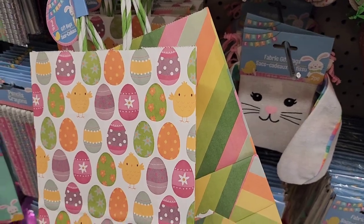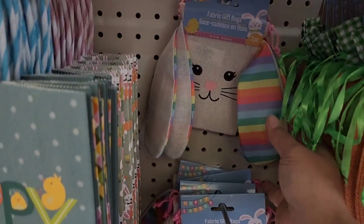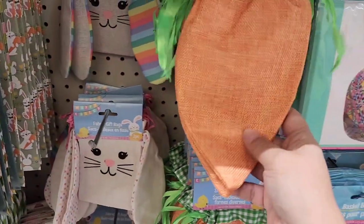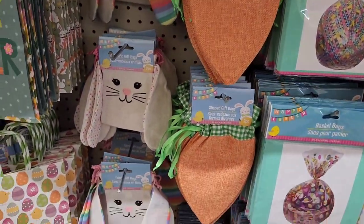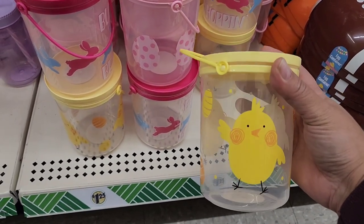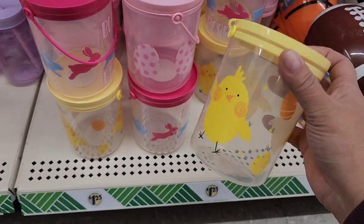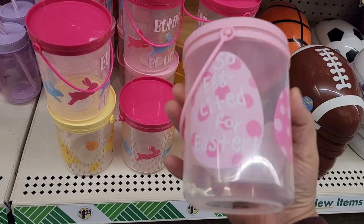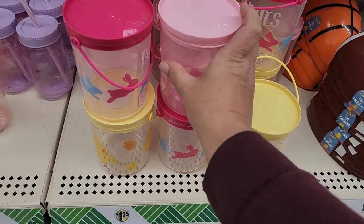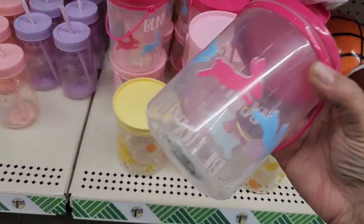They have fabric gift bags with the bunny and stripes, polka dots, and gift bags shaped like little carrots. They also have more little treat containers — this one has a cute little chick on it, and this one says 'Excited for Easter.' How cute is that?